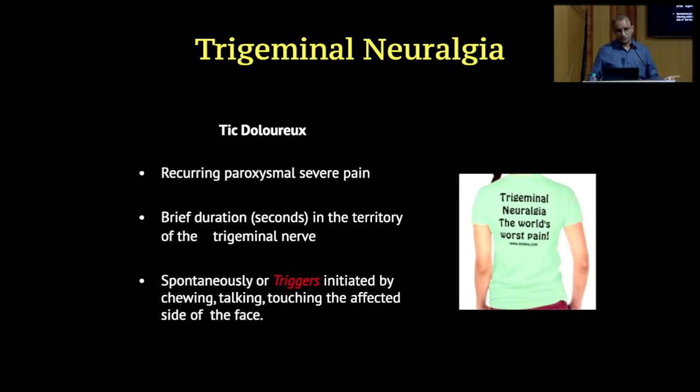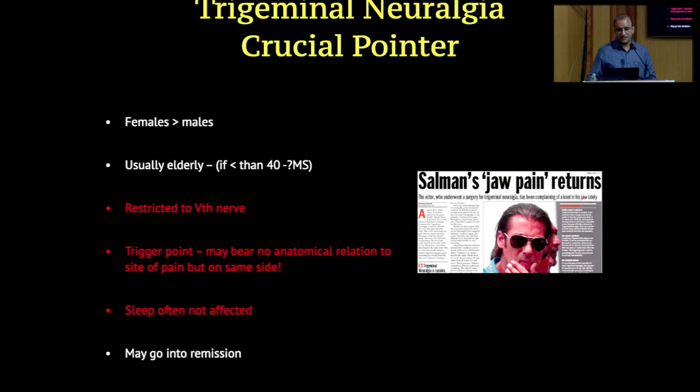Trigeminal neuralgia is one of the most severe forms of pain, more common amongst females. The diagnosis is clinical and you are not going to really get anything radiological. Many times we see that we are missing veins on the MRI or we may not be seeing the vessel but still the patient has neuralgia. It is restricted to the fifth nerve.